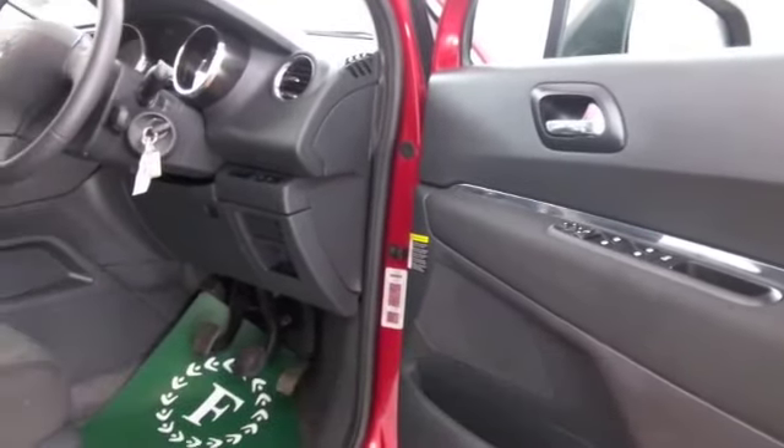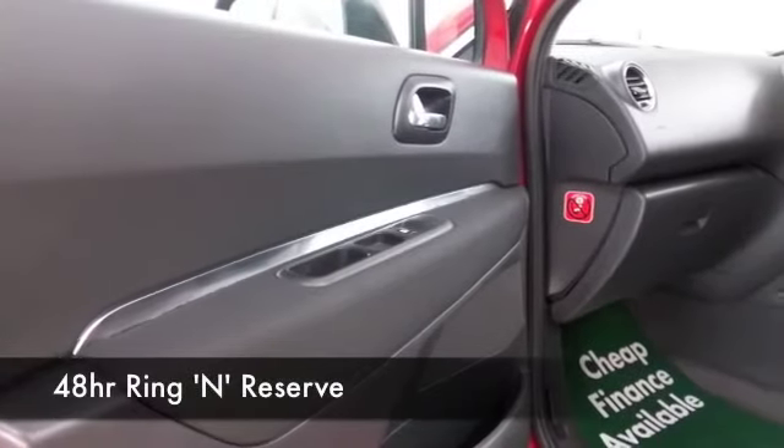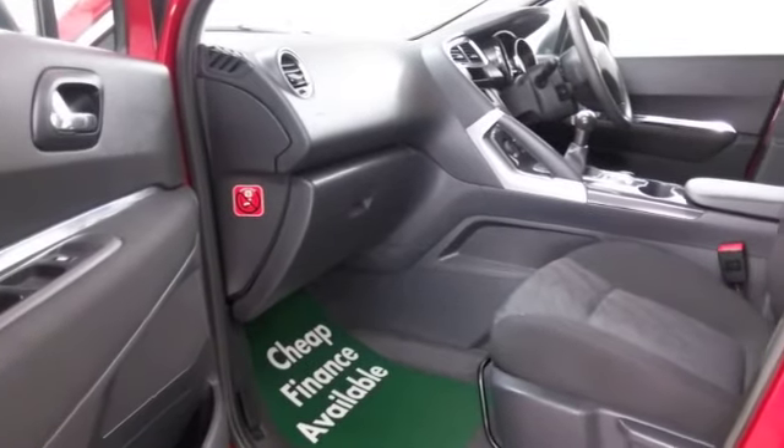A nice cloth interior and plenty to keep you happy really — air conditioning, power assisted steering, Bluetooth on board, and this has a nice set of alloys as well.